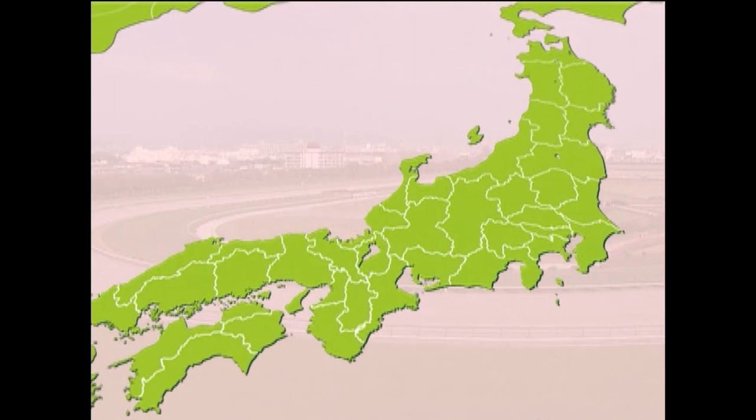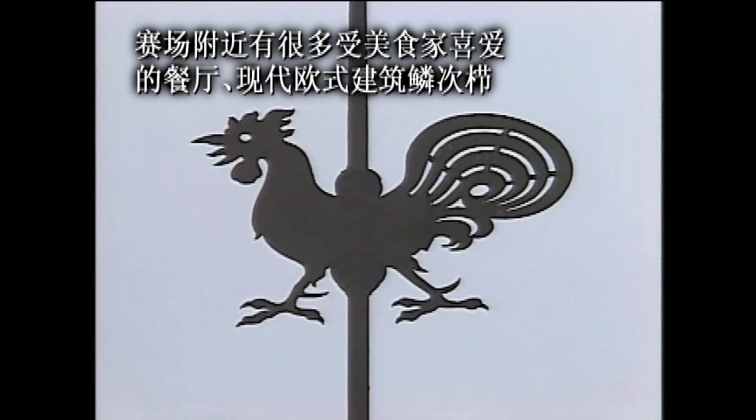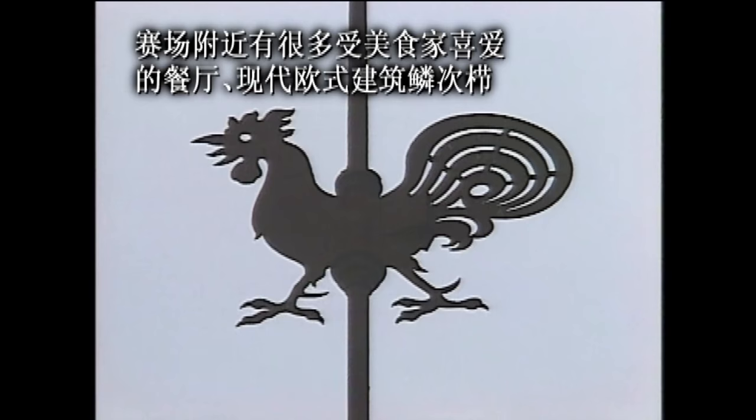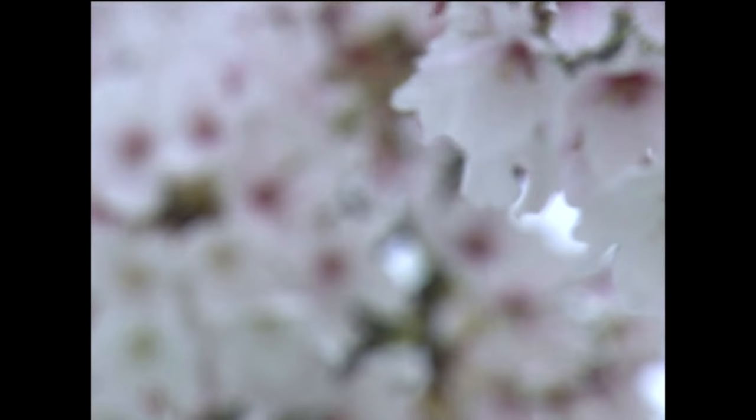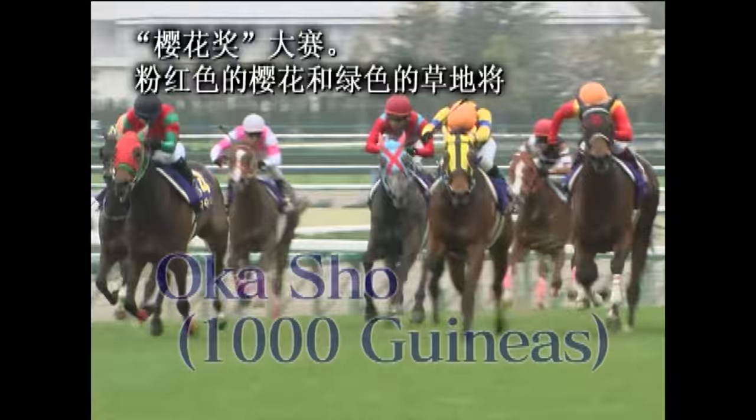The Hanshin race course is close to Kobe, a scenic port city on the inland sea in Hyogo Prefecture. Nearby are a variety of tempting gourmet restaurants, the modern western-style houses of cosmopolitan Kobe, and the famous Himeji Castle. In April, when the cherry blossoms bloom, the Hanshin race course hosts the major Okashou race. The pink blossoms and green turf create a vibrant background for the racehorses.